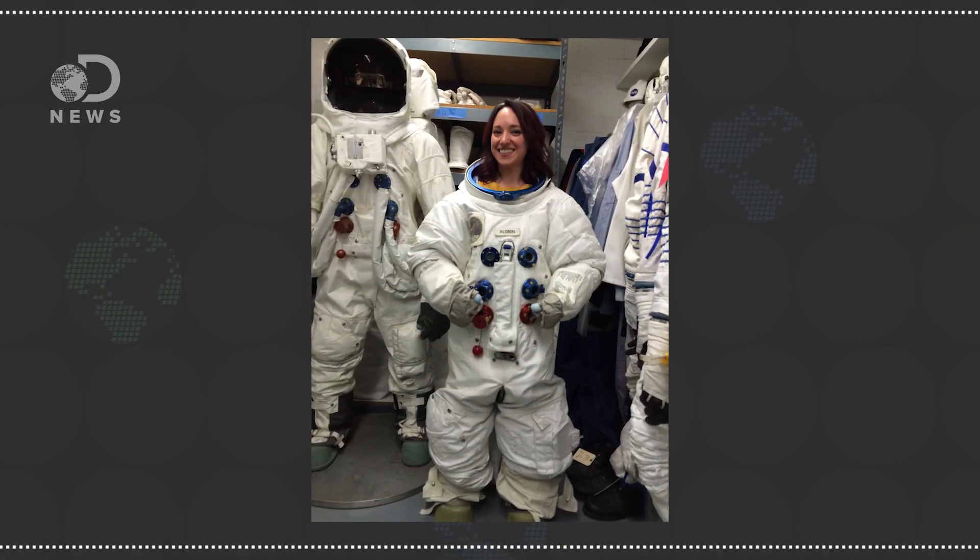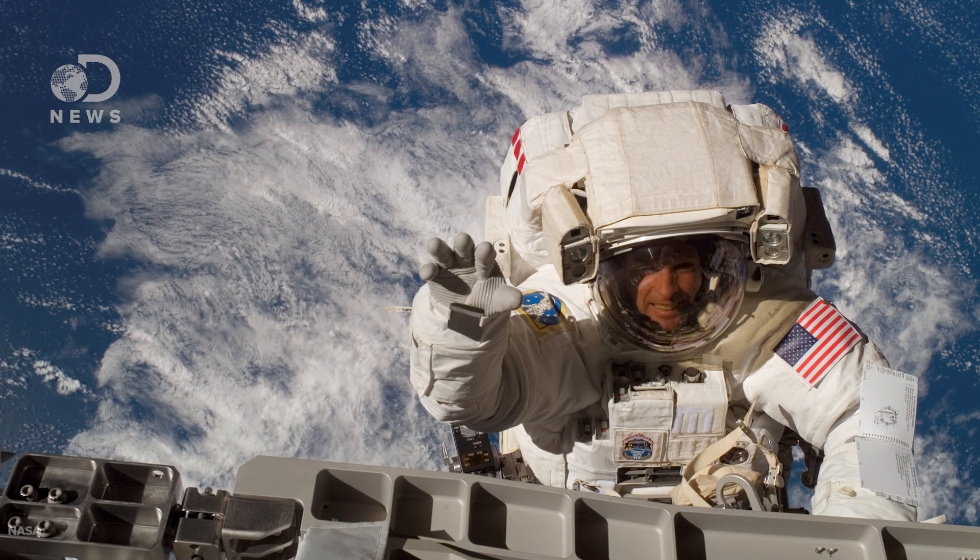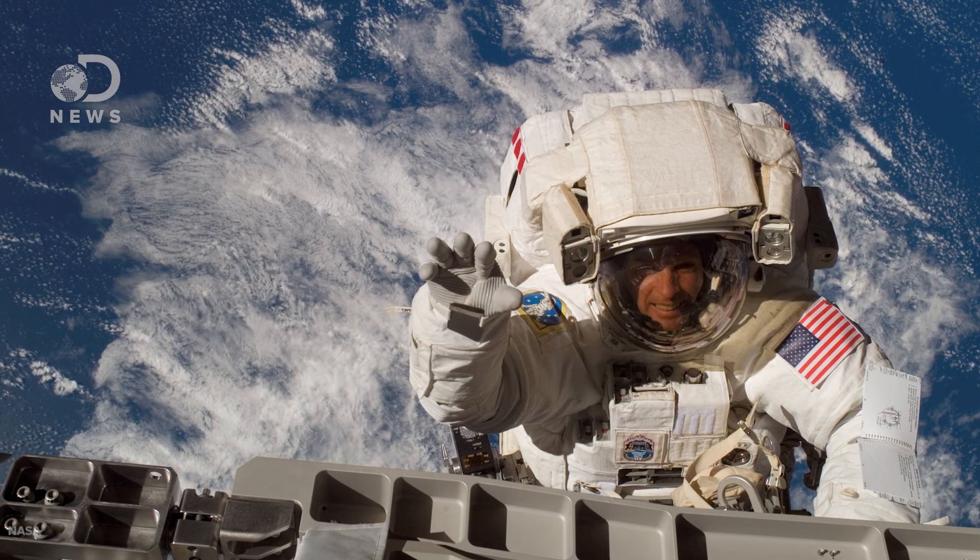As the space program grew, spacesuits evolved. They were no longer custom-made — instead, they were assembled from interchangeable parts: the upper and lower torsos, arms, gloves, boots, and helmets. Extra-vehicular mobility units were designed to keep astronauts safe during spacewalks and let them go out for eight and a half hours at a time. They're pressurized with 100% oxygen to about one-third atmospheric pressure, so there's plenty of oxygen to breathe, and sometimes a little piece of velcro on the inside of the helmet to facilitate a nose scratch. And unlike the Apollo lunar suits that are largely in museums now, these suits were returned and reused after a mission.